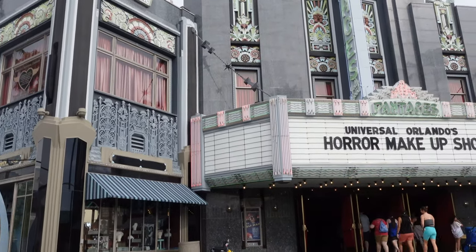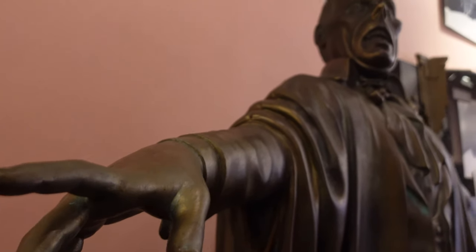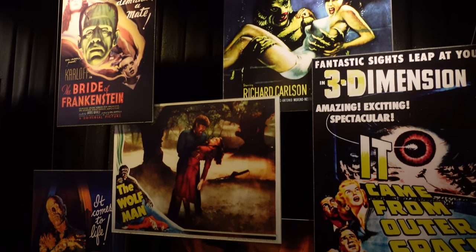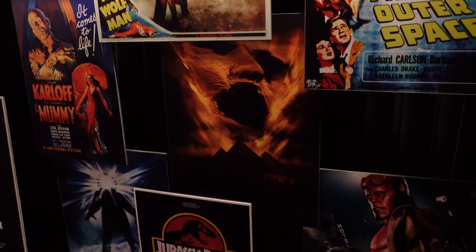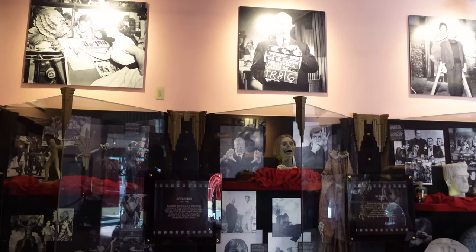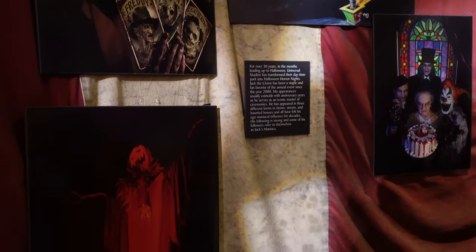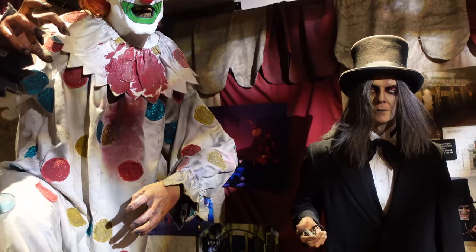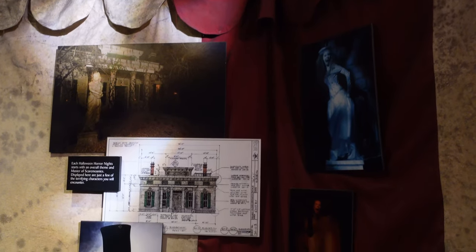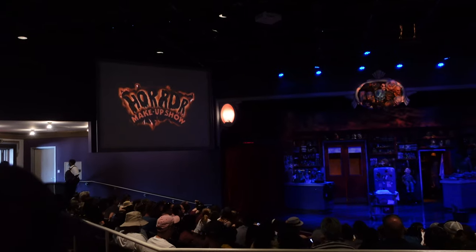And while we're in the area and talking about horror, let's hit up the OG horror-based attraction at Universal Studios — the Horror Makeup Show. Wow!